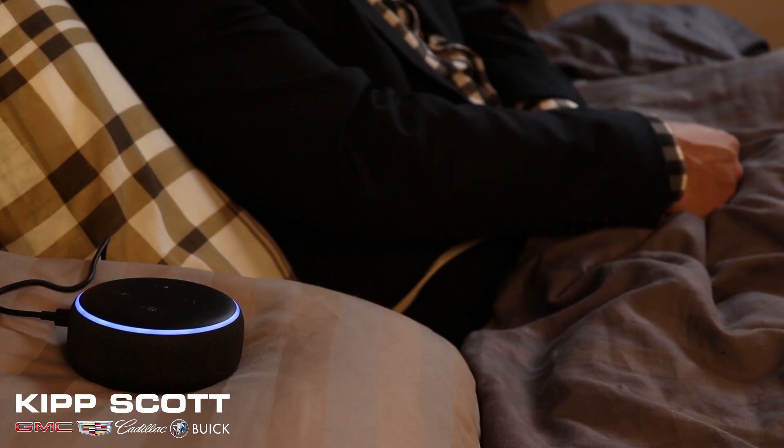Don't you wish your vehicle could get ready this quickly? Hey Alexa, start my car. Starting it right now.